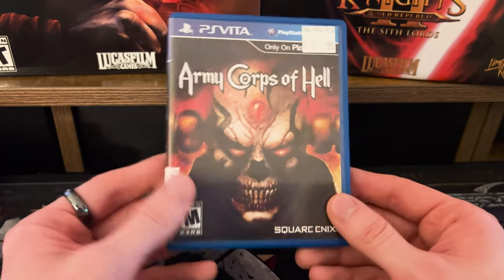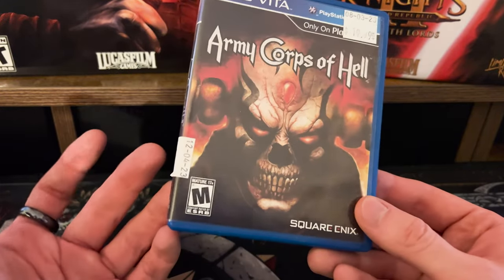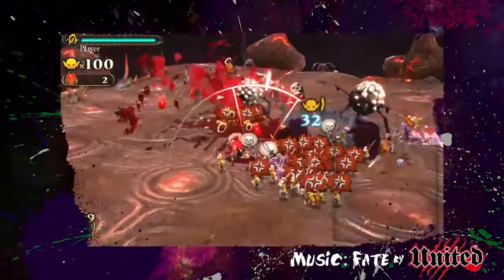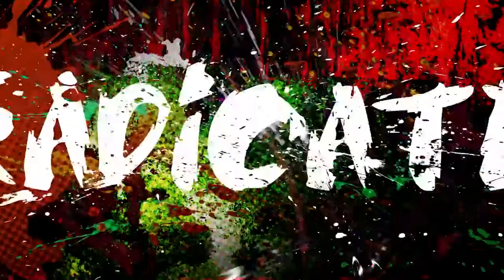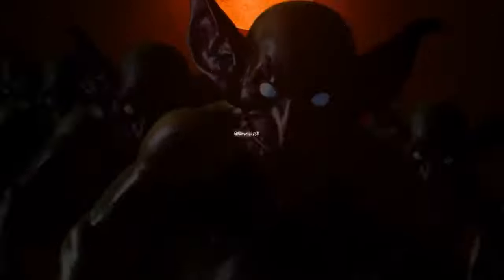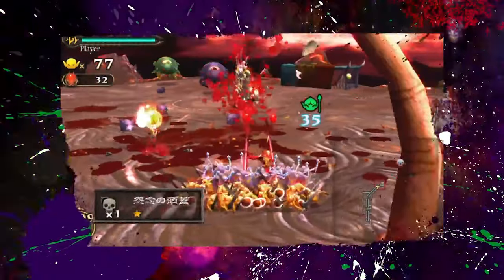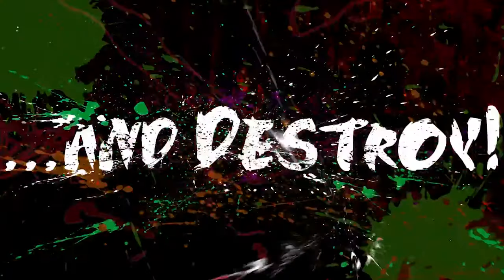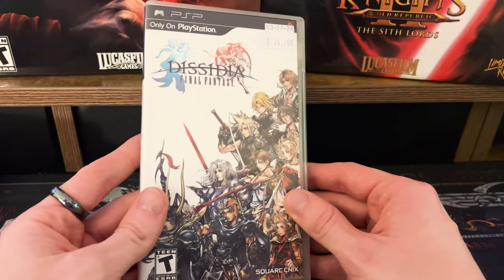Cleaning up the Vita collection further, I got Army Corps of Hell — a Square Enix game I was always curious about — for 20 bucks. It looks like Pikmin meets an RPG meets Overlord. Overlord is the one I have the most experience with from when I first got my Xbox 360, so seeing something similar on Vita with a charming look made it a no-brainer pickup.